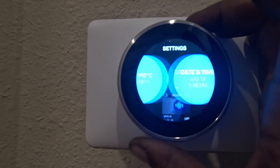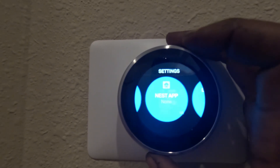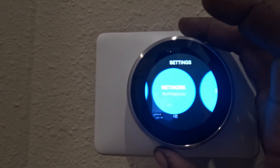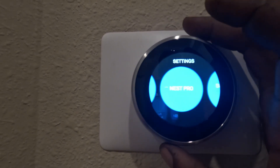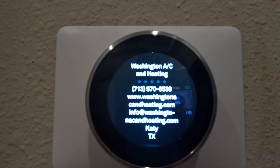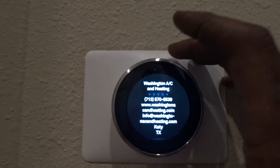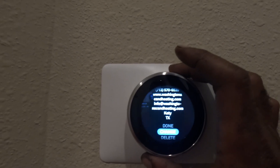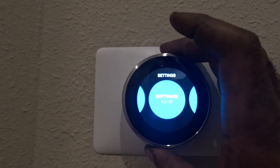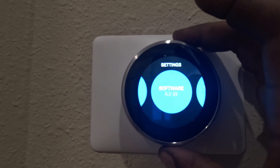Let's go to pro settings. I entered my information and all my info popped up — address, phone number, five-star ratings, all that good stuff. Google bought Nest, so I have a five-star Google rating linked there. Software is up to date, version 6.2.